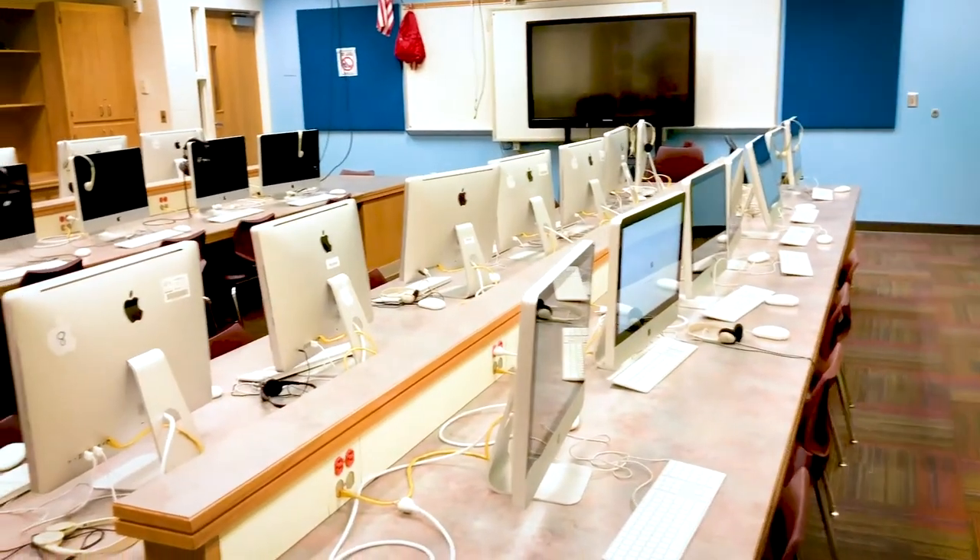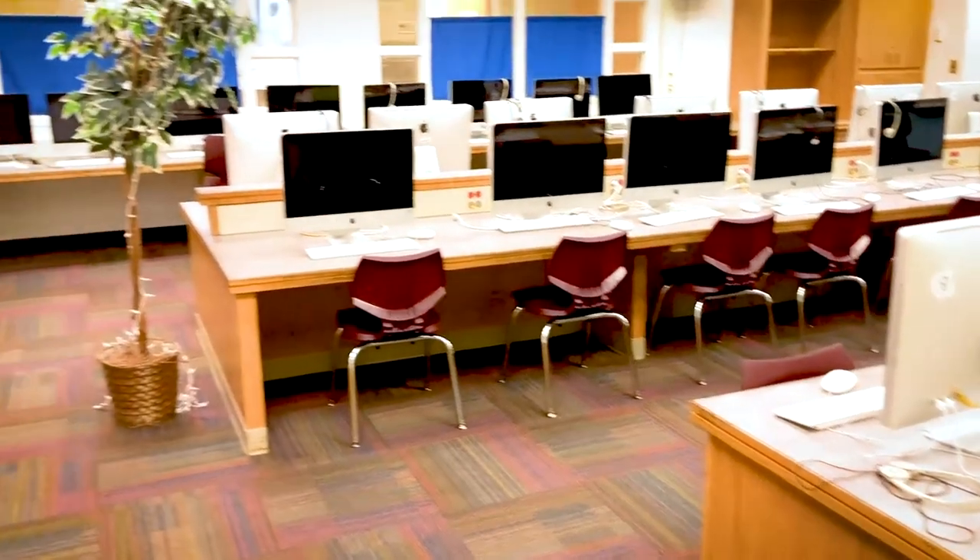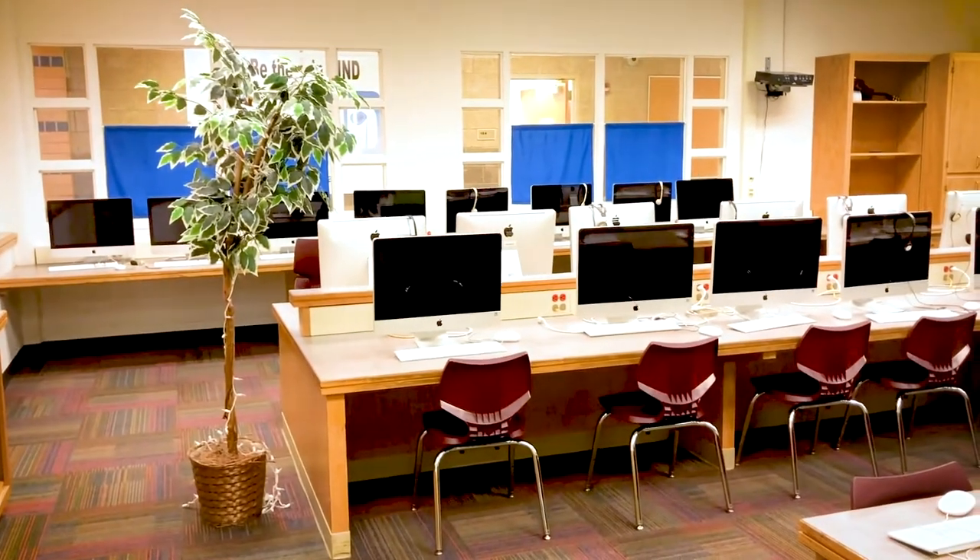Right next to the media center is our computer lab. Teachers will bring their classrooms in here to work on projects and do online learning. This is one of two computer labs.